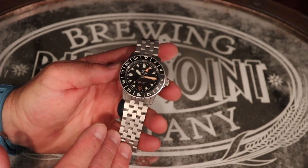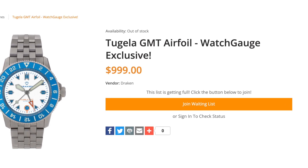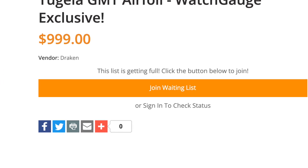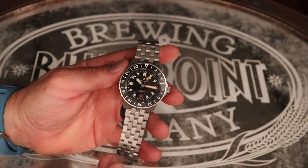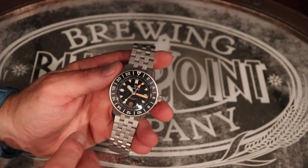I'm also super excited to announce the Airfoil — the WatchGage exclusive Tugela GMT — with a white dial, super blue bezel, and orange GMT hand. At the moment I am not taking pre-orders; I'm only taking a waiting list. We are making a limited number in this production run. If you go to watchgauge.com and click the link to join the waiting list, once I'm ready to take pre-orders I will send you a private link so you can secure your WatchGage exclusive Draken Tugela Airfoil GMT — which I believe is going to be quite possibly the coolest Draken ever made. A link will be in the description below to go to the Draken page on WatchGage. You can pre-order the Krugers (mid-July delivery), pre-order the GMTs (September delivery), and join the waitlist for the Airfoil.